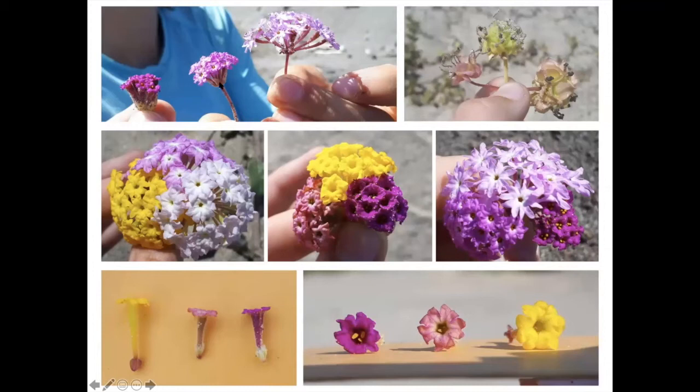And then this hybrid is quite intermediate in shape between the two. It's the same with color. This is Abronia umbellata—light pink with these white eye spots. This is Abronia maritima—magenta with no eye spot. And then the hybrids are a medium pink color with the white eye spot.